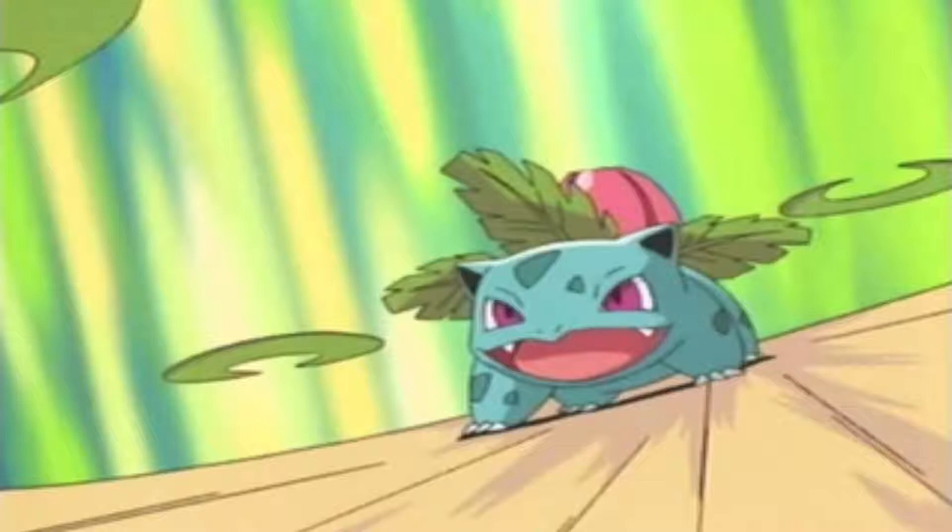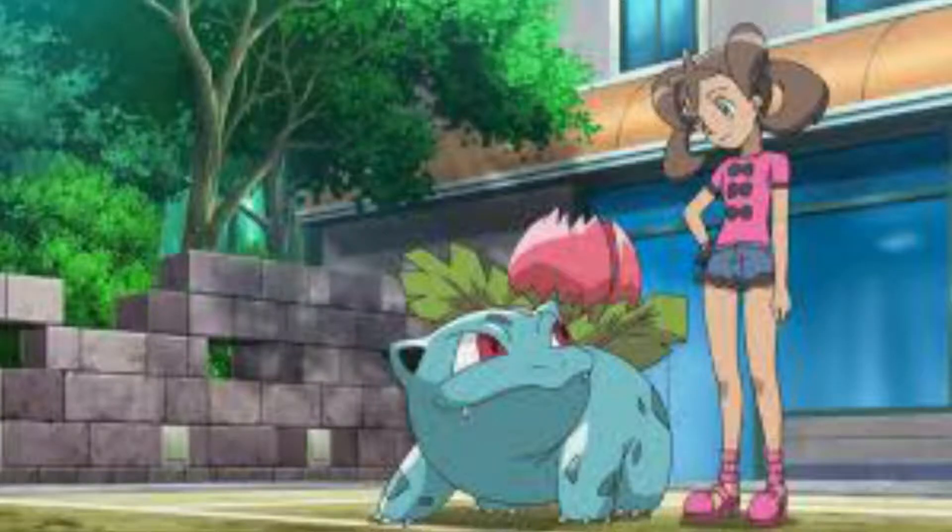The weight of this plant, since it did grow bigger, now prevents Ivysaur from standing on its hind legs. It forces its legs to grow sturdy, so it can no longer stand on two feet like it could when it was Bulbasaur — slowly becoming more four-legged and landlocked.